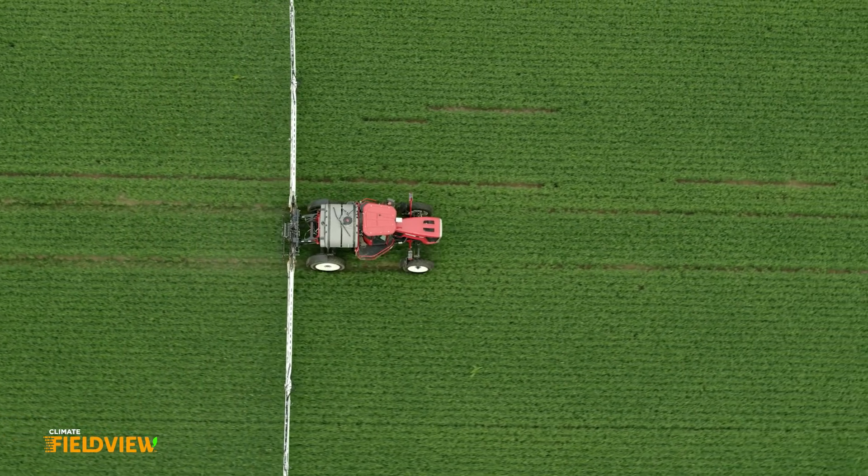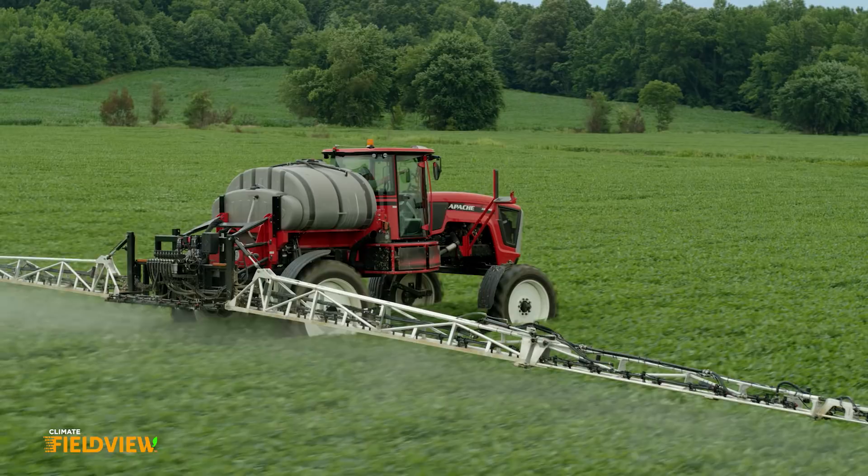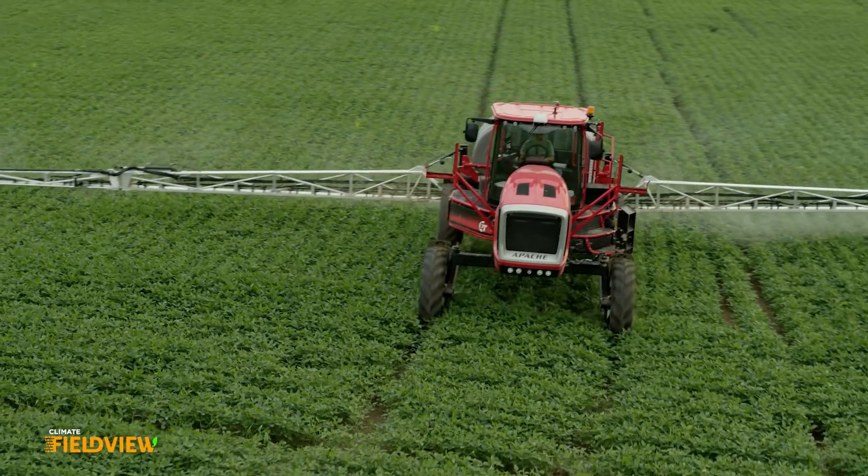It's all of us being on the same page. Since they have all of their data in FieldView, it helps us import fertility maps, spray records, so that if we need to help them apply anything, we have the boundaries as they planted it.